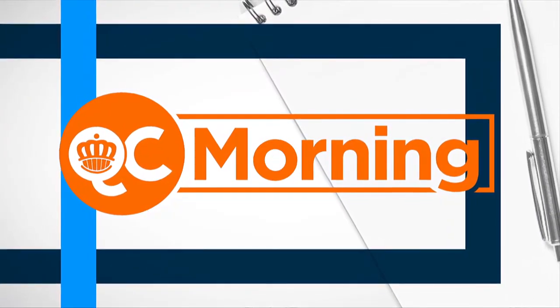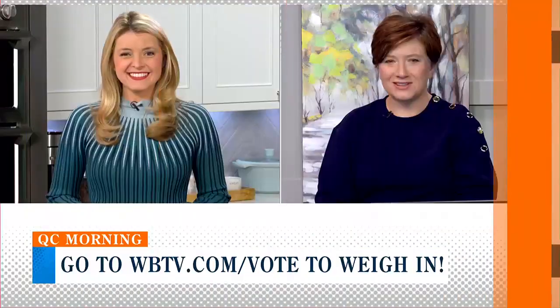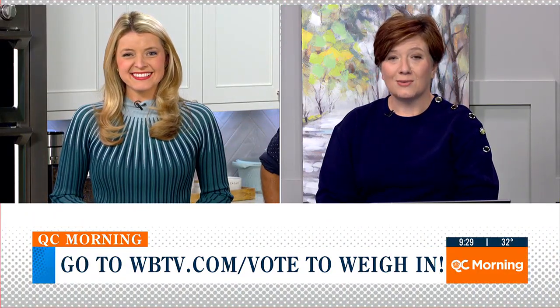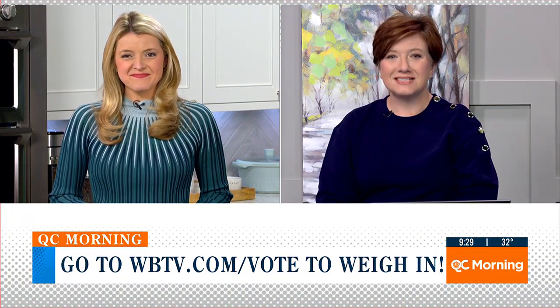All right, it's Little Friday and we're coming up on 9:30. We are so glad you're here with us. We have a lot going on in this half hour — you're going to meet some very interesting people. Log on to WBTV.com slash vote.